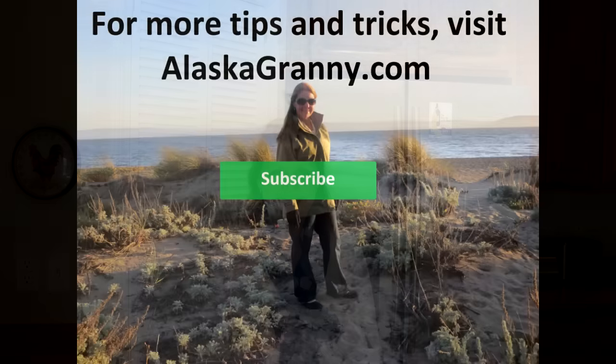When you have a plan for what you're going to do and what foods you should eat in an emergency, then it isn't such a bad, horrible deal. You'll be able to cope and face whatever comes your way. You want to make sure that you and your family will be okay no matter what. Learn more at AlaskaGranny.com. Please subscribe to the AlaskaGranny channel.